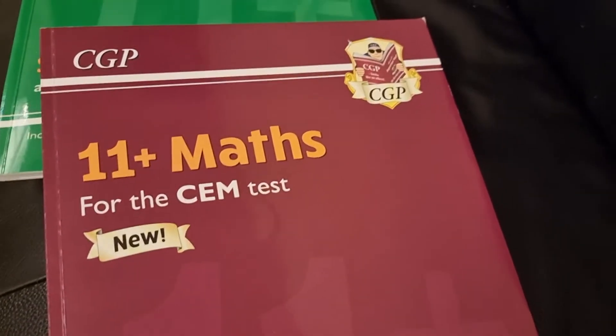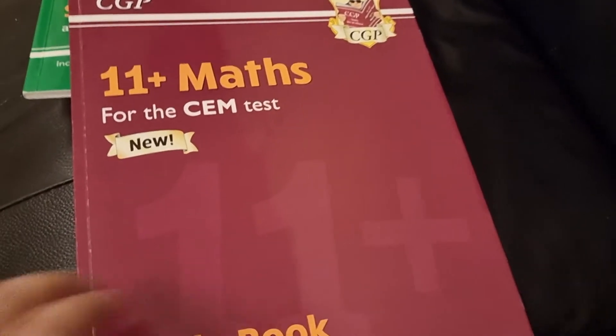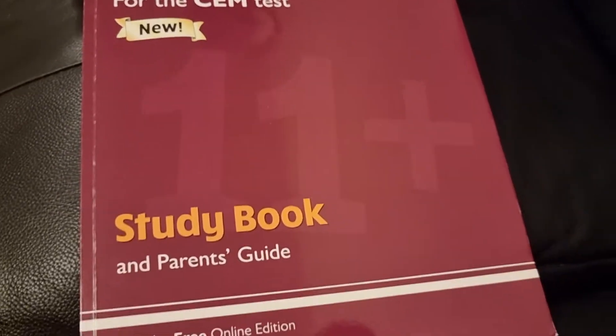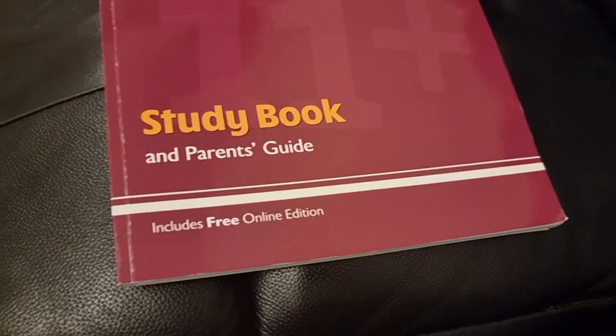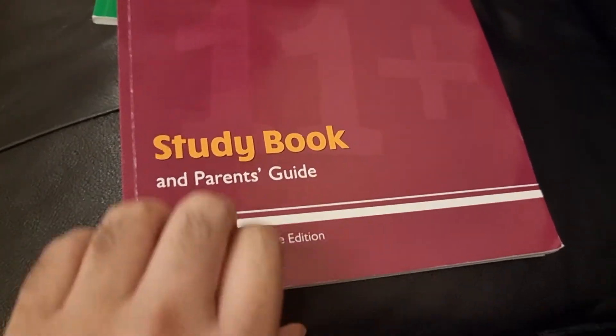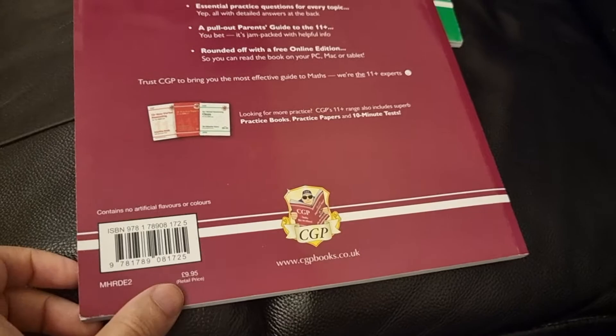Hi guys, and welcome to another great video. Today we've got another book from CGP — it's a brand new book released this year called the 11 Plus Maths. Once again, they've got a free online edition if you need it. The good thing about this book is it's a study book and a parent's guide, so it will help you and your children with the 11 Plus. It costs £9.95, which is quite a good price.